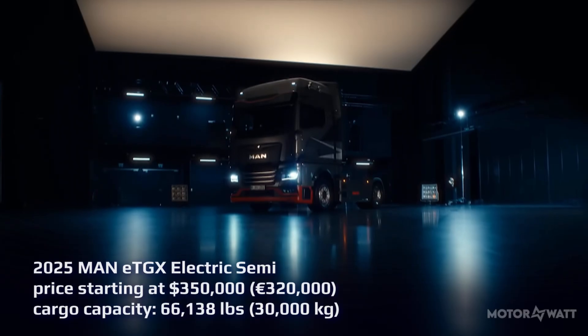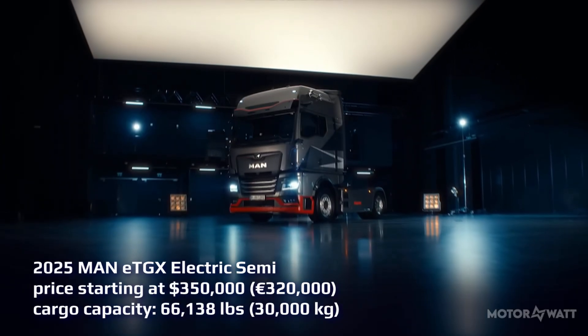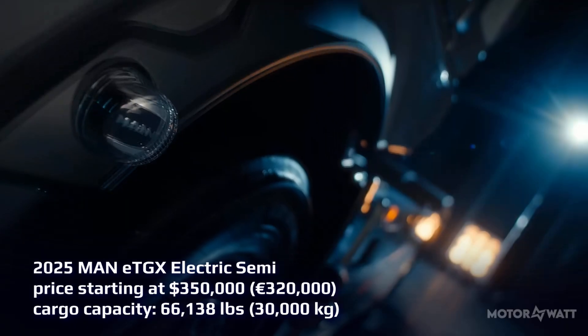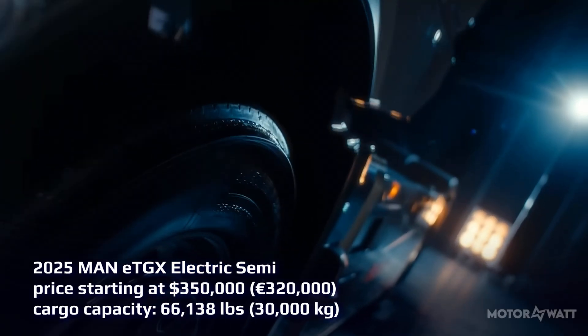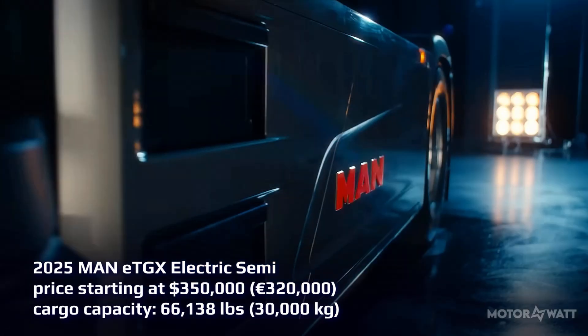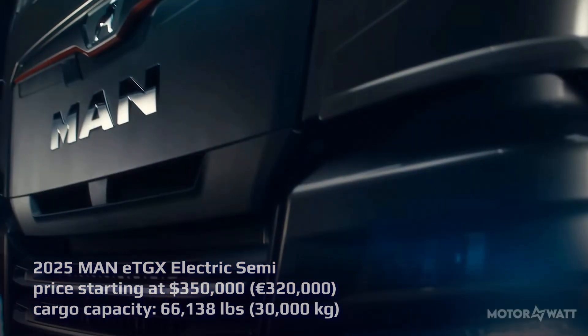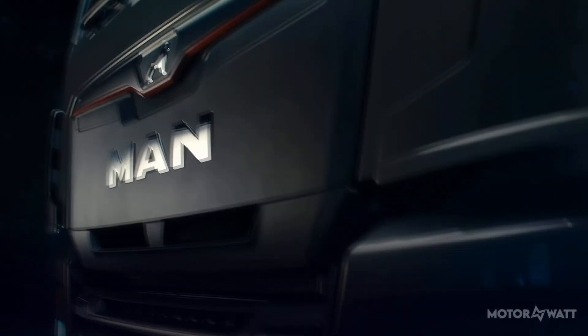The 2025 MAN eTGX is Germany's heavy-duty answer to electric freight. Starting at $350,000 or around €320,000, this all-electric semi hauls up to 66,138 pounds, or 30,000 kilograms, while keeping emissions at zero.